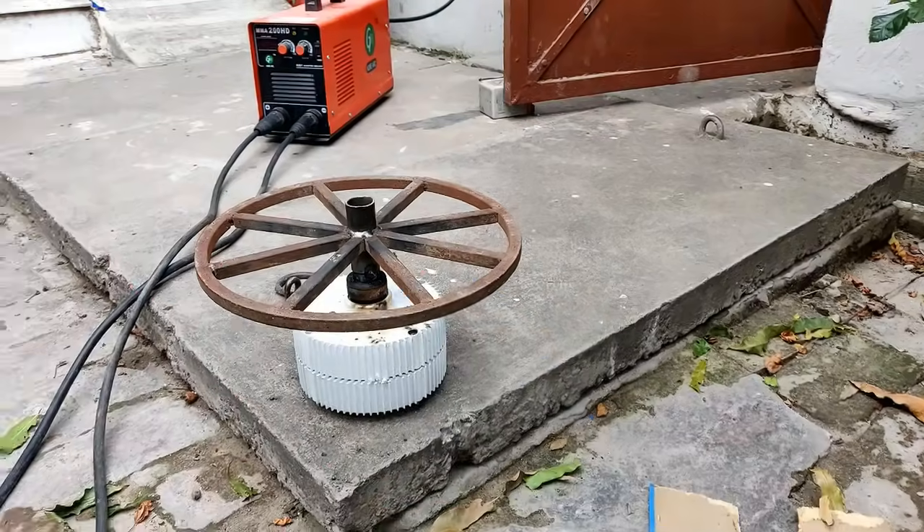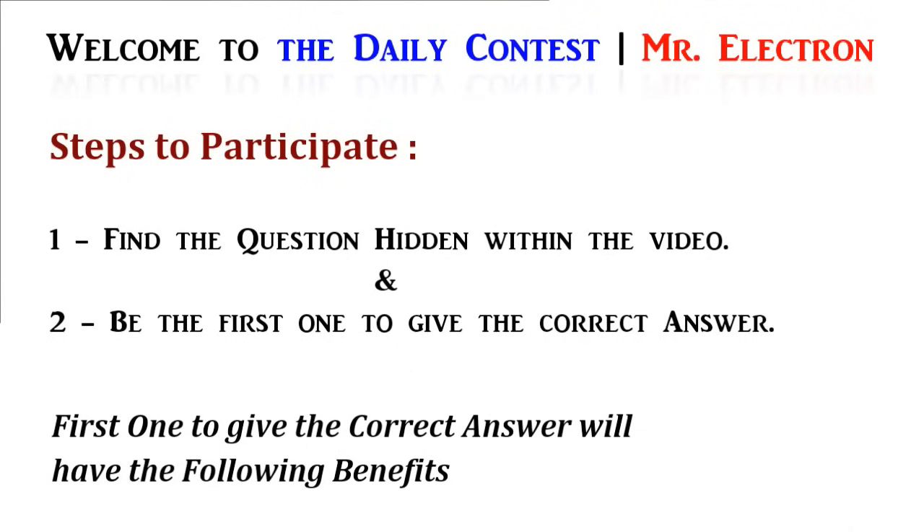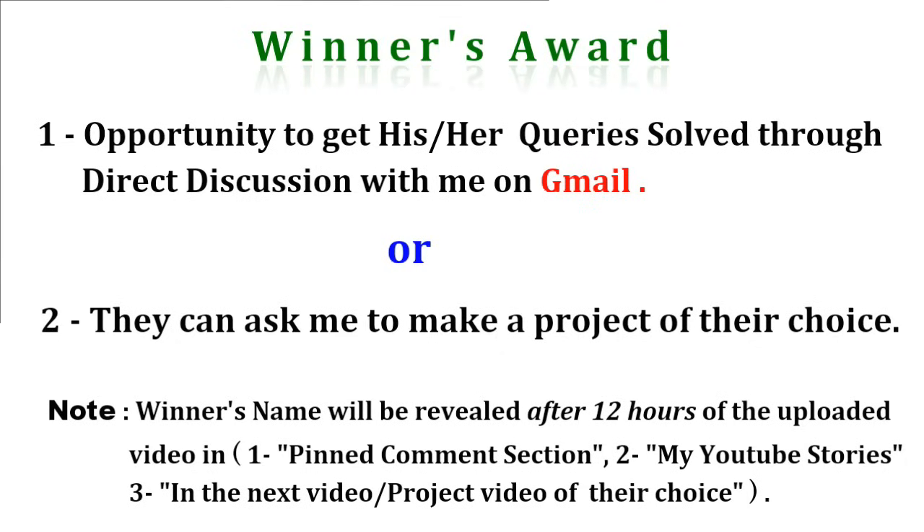I'm going to start a contest, which is a great opportunity for you guys. To participate, you have to find the question hidden within the video and be the first one to answer it correctly. The first one to give the correct answer will have the opportunity to get his or her queries solved through direct discussion with me on Gmail.